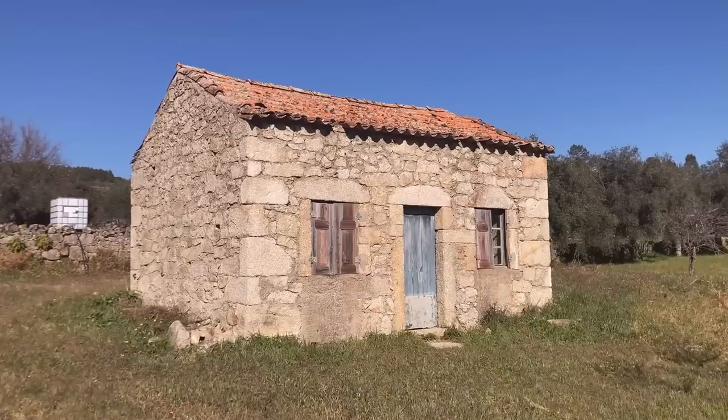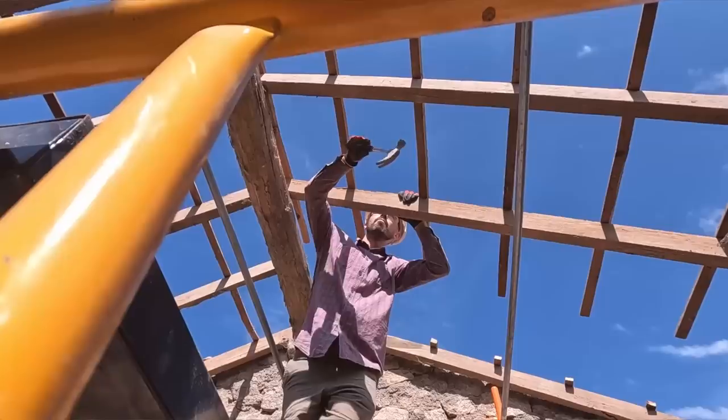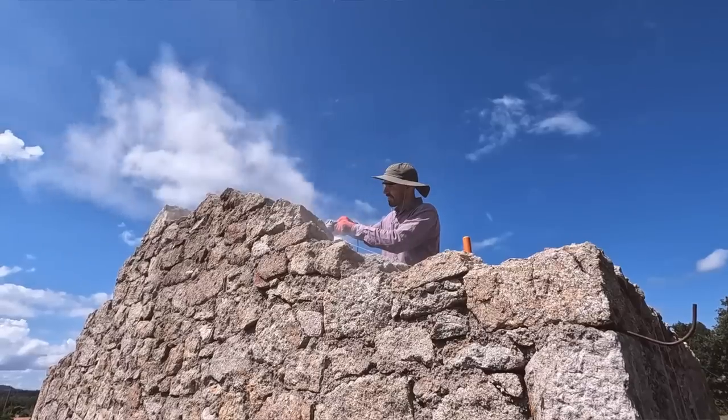We're Victoria and Ricky and we've just started renovating this tiny stone cottage on our Portuguese homestead. After weeks of deconstruction and demolition, it's finally time to start looking forwards and rebuilding.